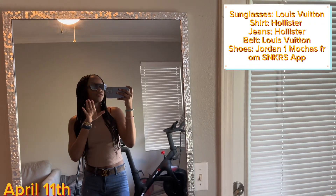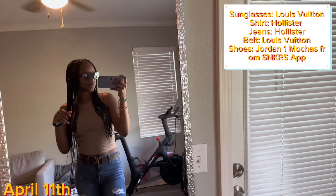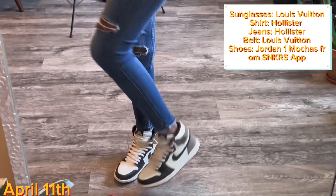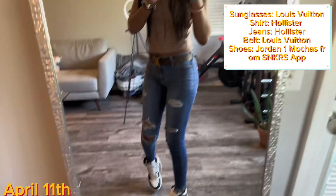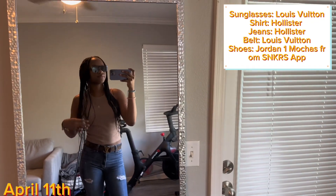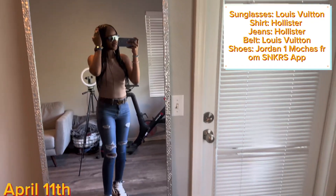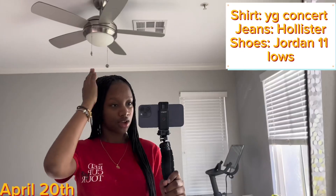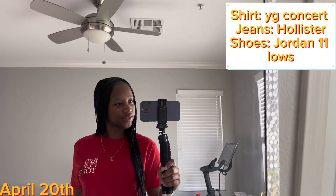Then Hollister skinny jeans — every time I've got on jeans they're from Hollister, skinny jeans, or American Eagle mom jeans. And then Mocha Ones. We're not gonna talk about how I've got on three different shades of brown, but anyways that's today's fit check.